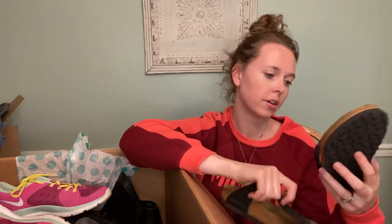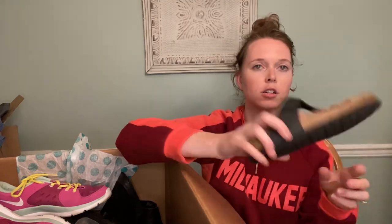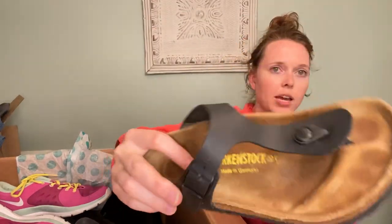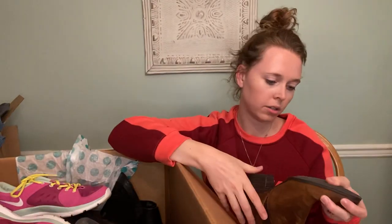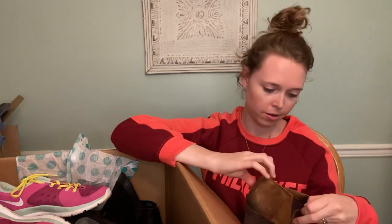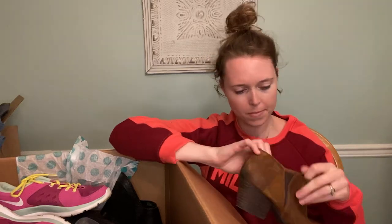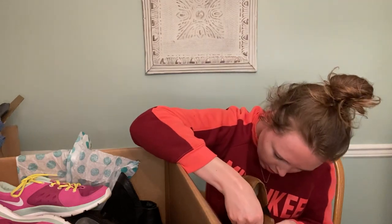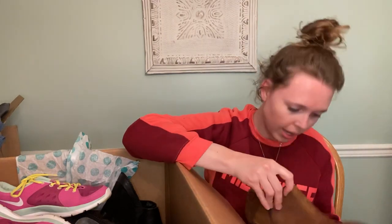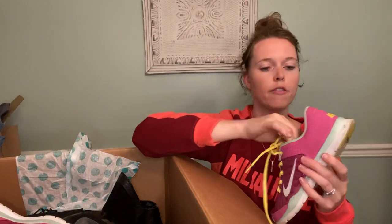Here is a pair of Birkenstock size 35 — also good shape overall, those will sell. And Franco Sarto — size eight and a half, little ankle booties. Nice.